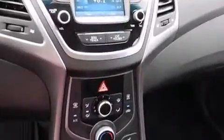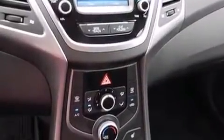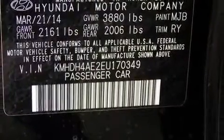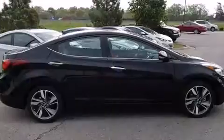Hyundai paid particular attention to efficiency and practicality with the following features: an outside temperature display, fully automatic headlights, turn signal indicator mirrors, and leather upholstery.